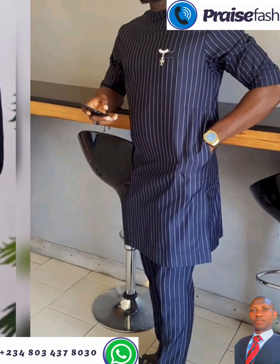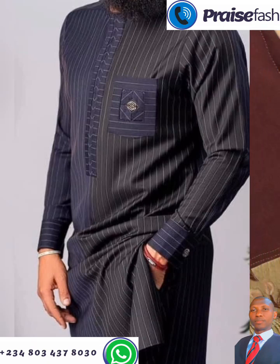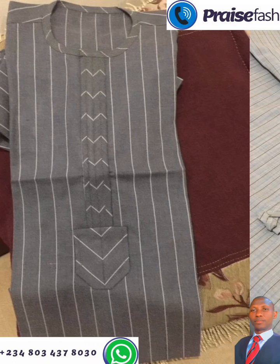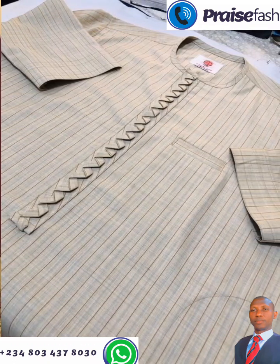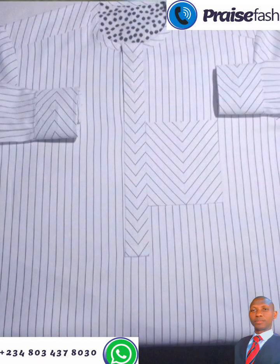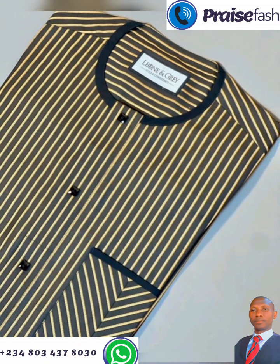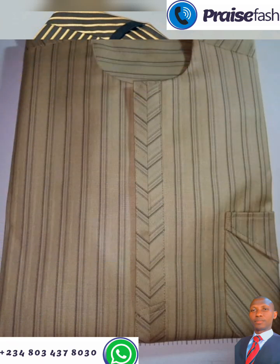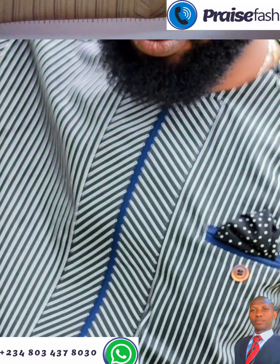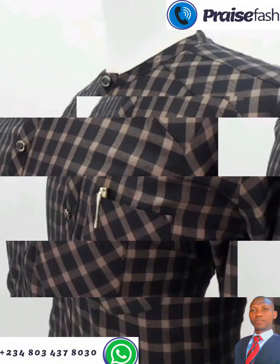Today we will be displaying some dresses with stripes. These are new dresses you can use in 2023. You can screenshot and send it to your tailor, or send it back to us to make it for you. If you have some stripe material and you are confused about what to do with it, we have some styles that we are displaying in today's video.